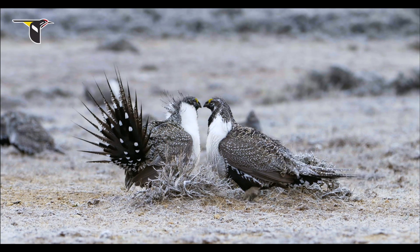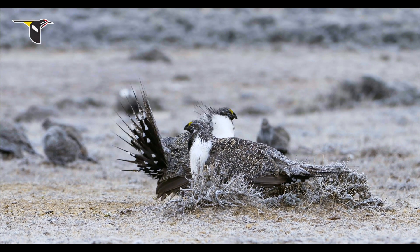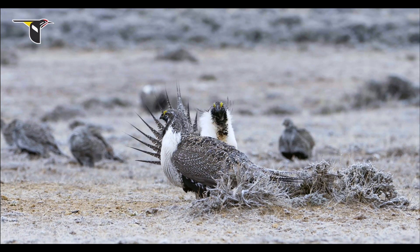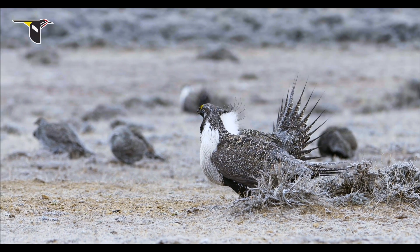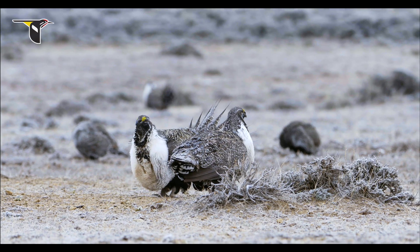Now these two males know each other very well. They've done this hundreds of times by now, probably in the same exact spot. But only sometimes do they actually fight. Often they just get in this posture and squawk back and forth at each other.